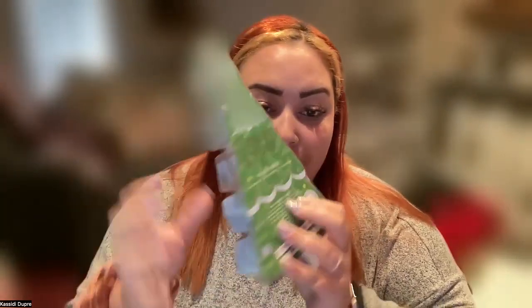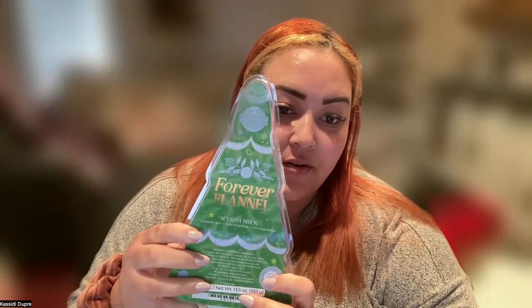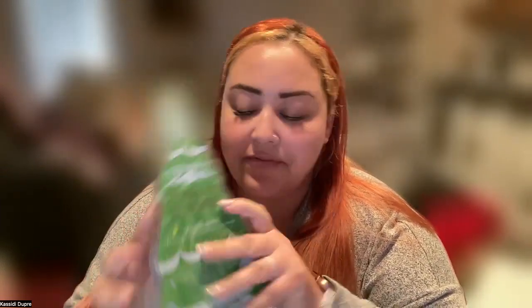We also have a new fragrance called Forever Flannel. The best way I can describe this — if you're an avid Scinty lover and you love all things fresh and cozy — if Cozy Cardigan and Fluffy Fleece had a baby, this would be it. You definitely get notes of lavender, bergamot, and sandalwood, and in my opinion this is something I could personally warm all year round.